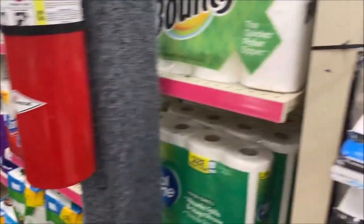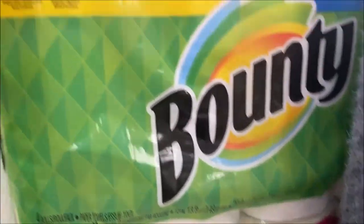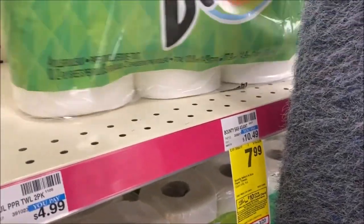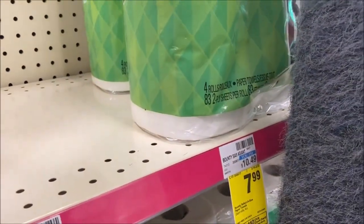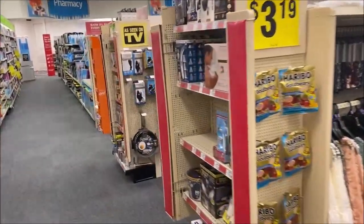I'm in the paper aisle and one of the first things I'm going to pick up is the Bounty paper towels, April 6 rolls. They're normally $10.49, now just $7.99, and there's that $0.25 coupon — don't forget to clip that to your account. Now that I have my paper towels, I'm heading over to detergent.